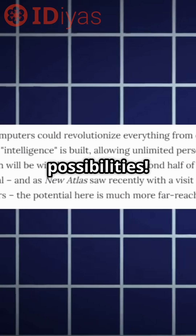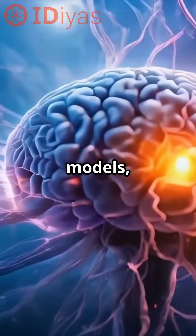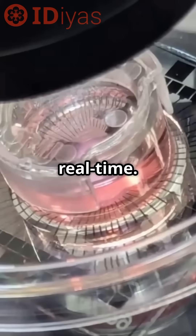Imagine the possibilities — speeding up drug discovery by testing medicines on brain-like models, or making robots that learn and adapt in real time.